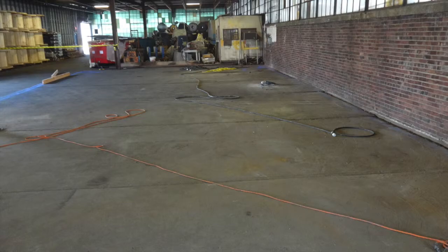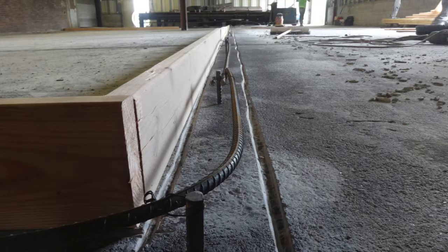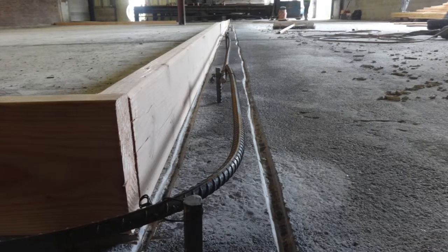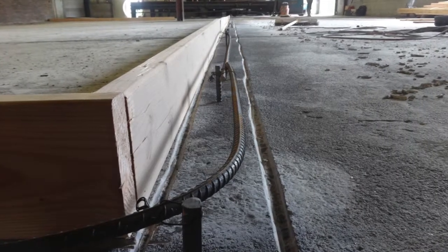We were repurposing an existing floor, which we found with poorly troweled concrete, no containment curbing, and a lack of access for forklifts and other machinery.